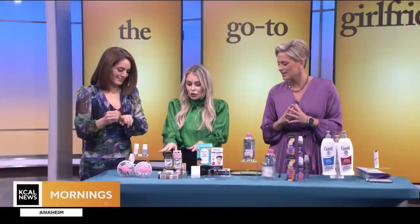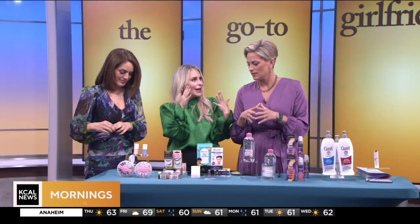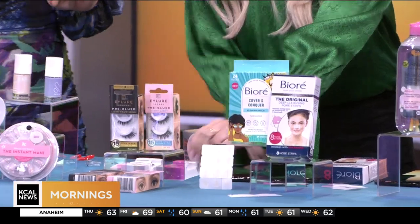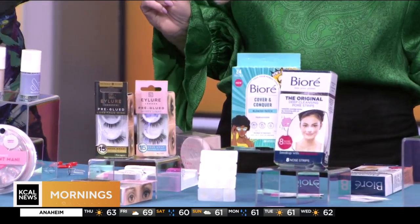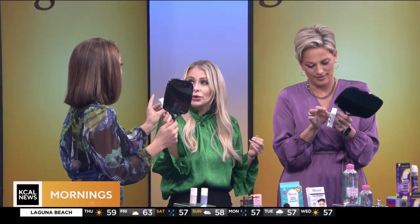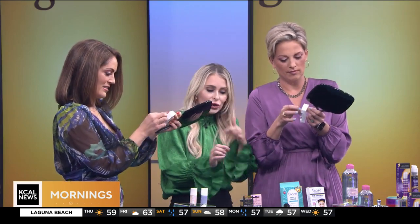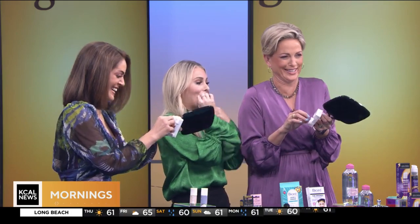Next up: lashes. This is I Lure London — these aren't just random fake lashes. The coolest part is they're pre-glued, so you don't have to deal with the mess or the fuss. You just peel them off and place them right on.